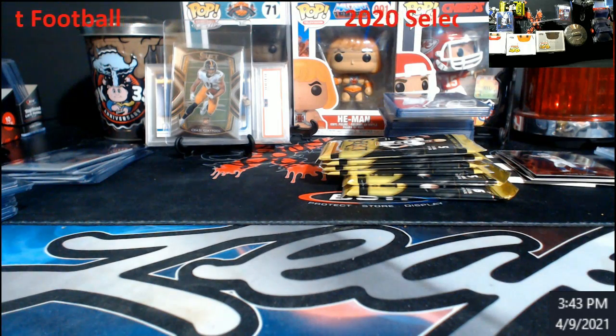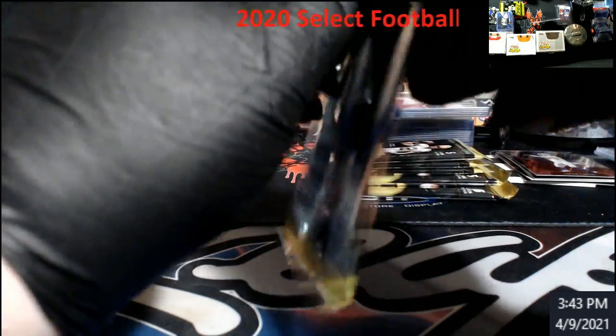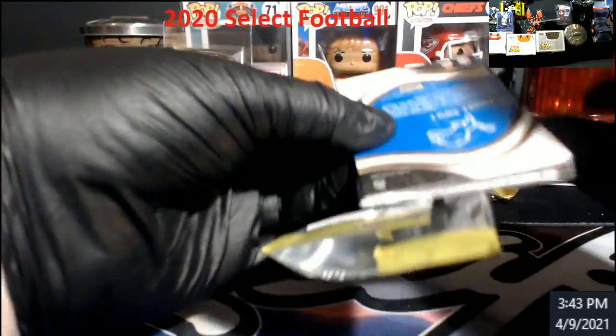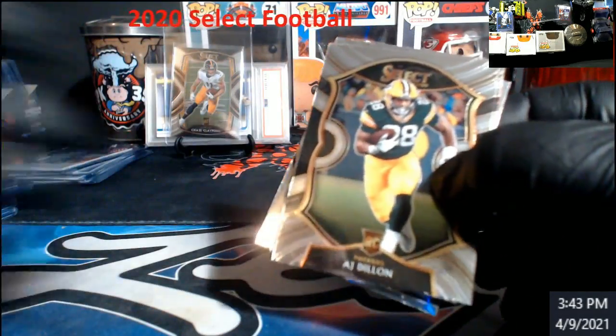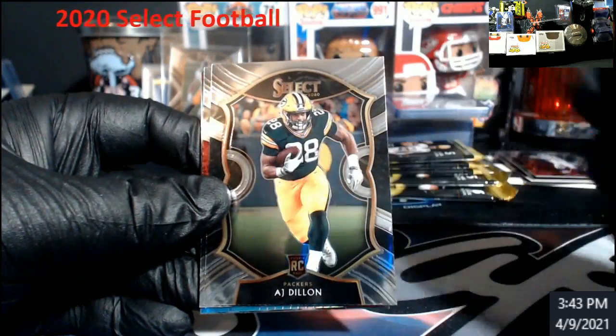We've got Easton on top of that one, but I think that one's backwards. We're just going to hope that that's Jalen Hurts. Every time I see that blue — AJ Dillon rookie. Some people are saying this dude might be the surprise this year.